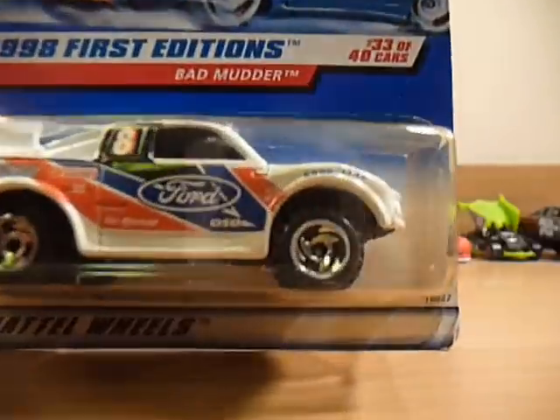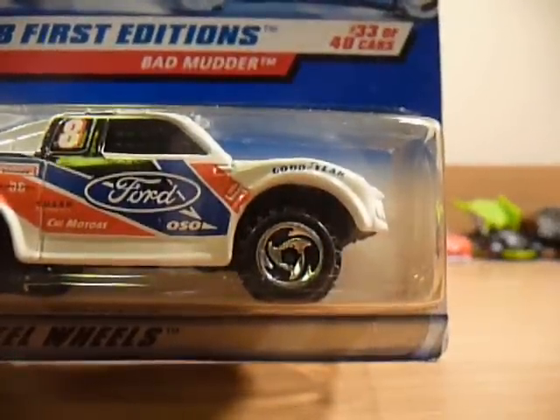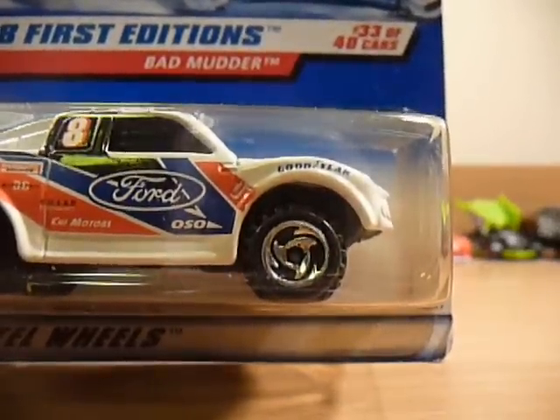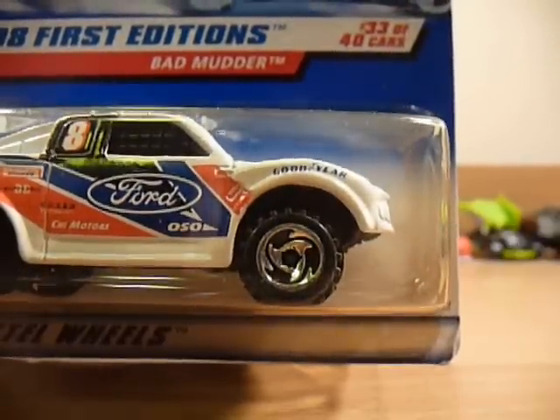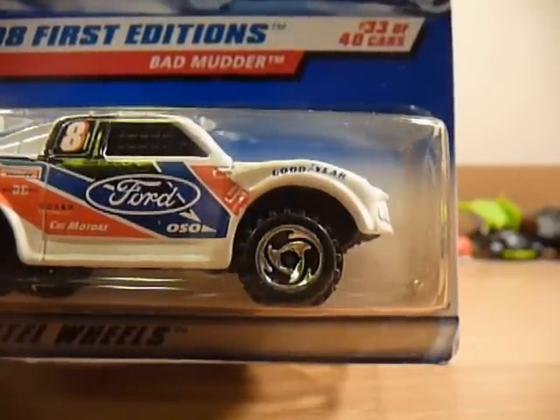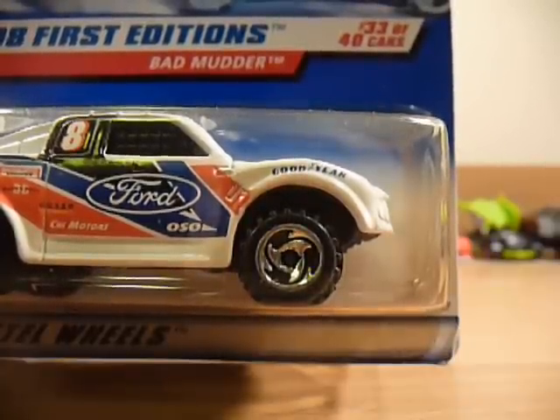I'm also wondering, can anyone tell me what these wheels are? They seem to be on quite a few of these cards that I picked up — obviously a wheel type of the era — but I don't know what wheels they are, so let me know if you can help out.